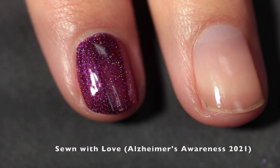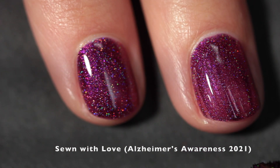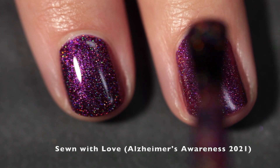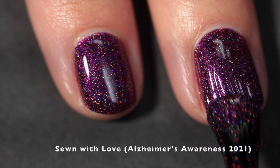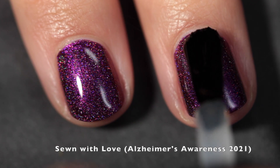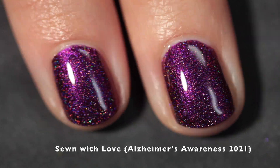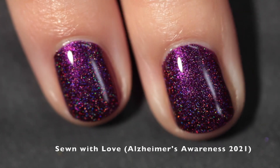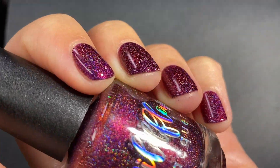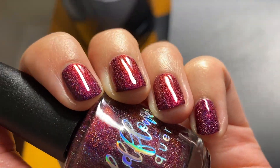This one is called Sewn With Love. Every year since Wildflower opened, Taylor has created a polish in memory of her grandma who battled Alzheimer's disease. This year Taylor was inspired by a photo of her grandma in a dress that she made. Sewn With Love is a deep maroon base with strong purple to red to orange multi-chrome shimmer and scattered hollow. Taylor's grandma was clearly a style icon and this is a really beautiful tribute to her. It makes me think of my own family members, and my heart goes out to anyone who has a loved one with Alzheimer's or cares for someone.